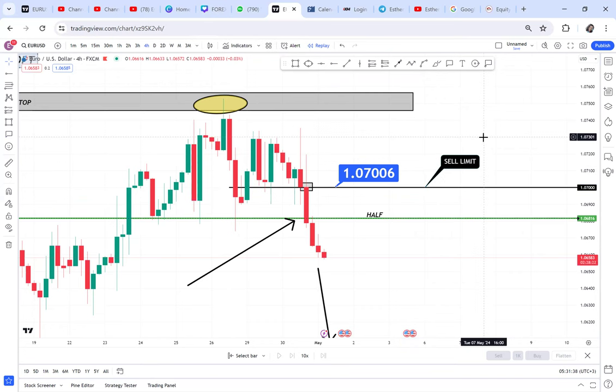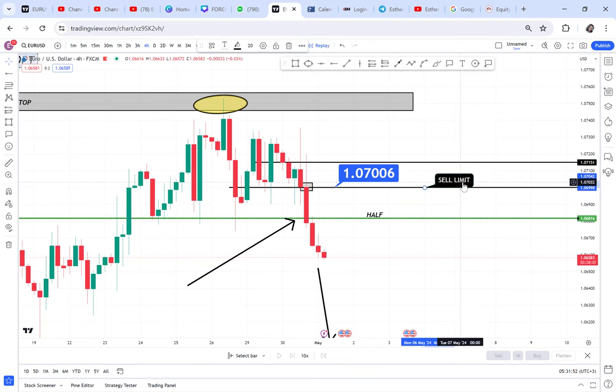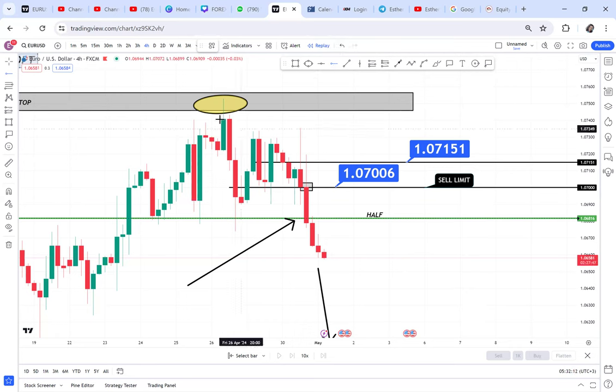If your account is big enough, I will add more limits. The second sell limit is 1.0715. So the first limit is 1.0700, and the second limit — for those with a bigger account — is 1.0715. The last of the three limits is 1.0740.